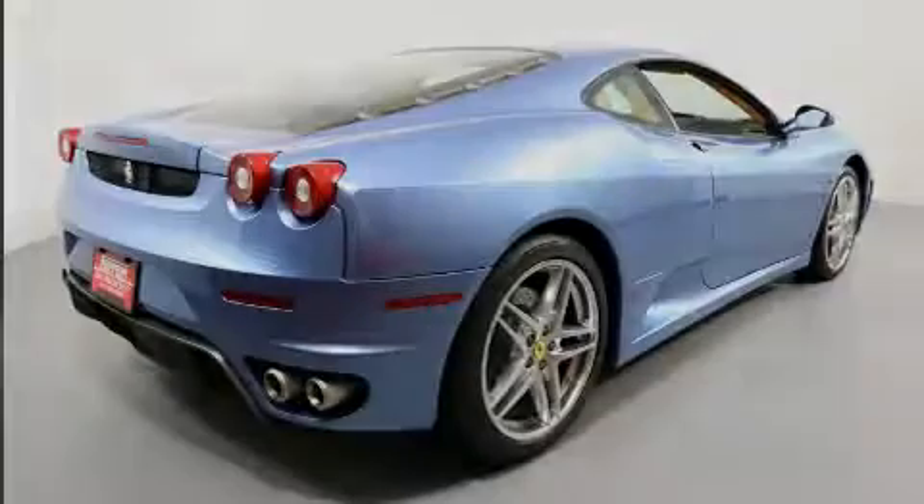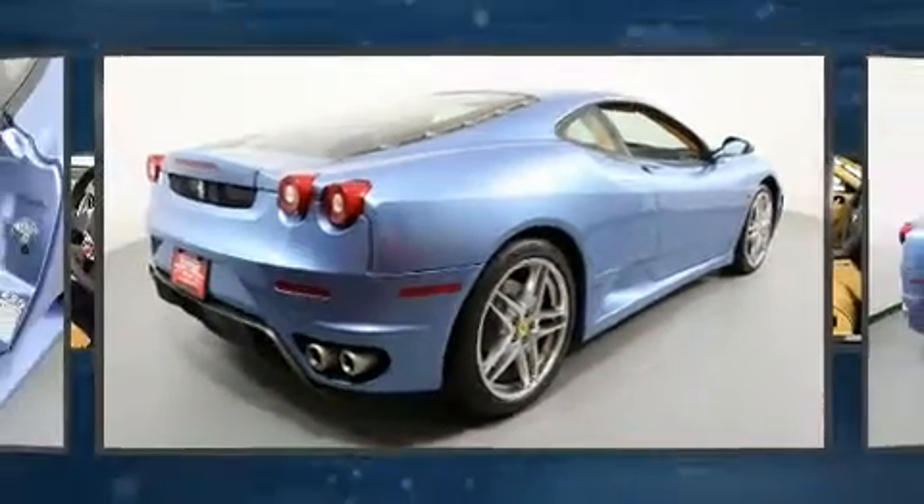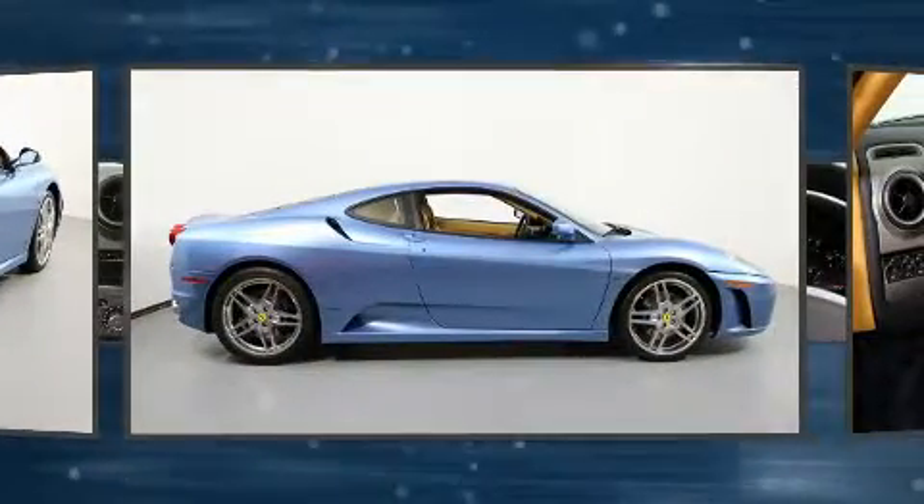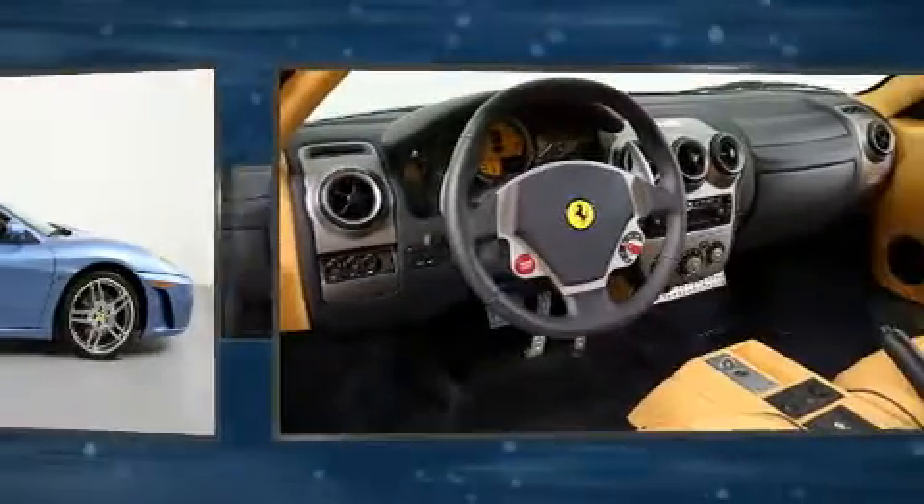Sensibility and practicality define the 2006 Ferrari F430. With less than 2,000 miles on the odometer, this compact vehicle proves that good things do come in small packages.